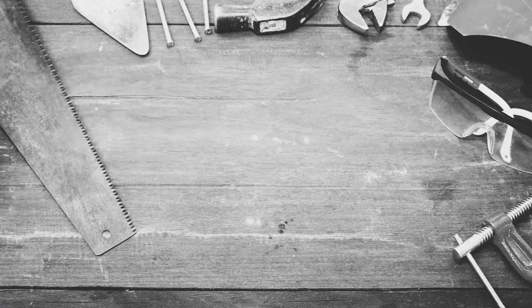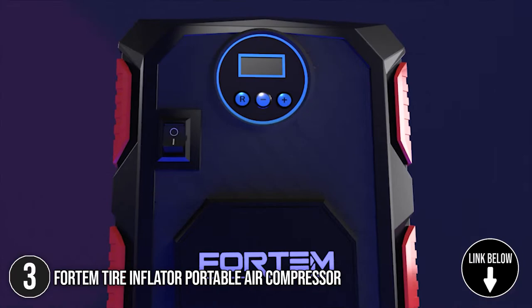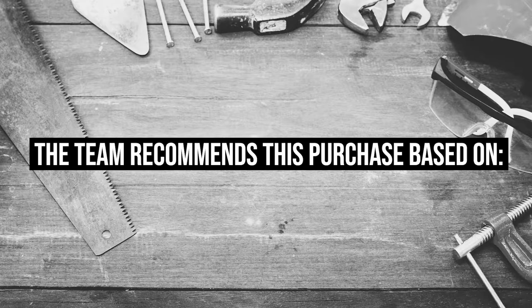The third tire inflator on our list is the Fortem Tire Inflator Portable Air Compressor. Helping you become emergency-ready, the Fortem Tire Inflator Portable Air Compressor has functions that can complete the inflation task on its own, so you won't be waiting around when you experience tire problems in the middle of nowhere. In terms of size, this item is 8 inches tall, 6.5 inches long, 3.3 inches wide, and weighs 1.9 pounds. TrustedShoppyGuy.com has awarded the Fortem Tire Inflator Portable Air Compressor a 5-Badge Rating.